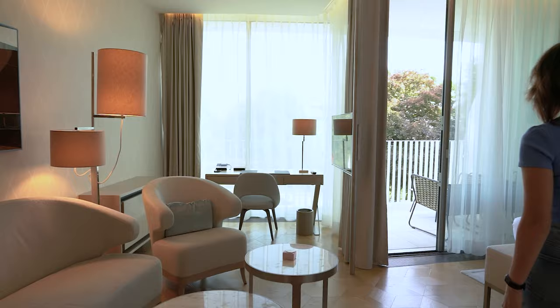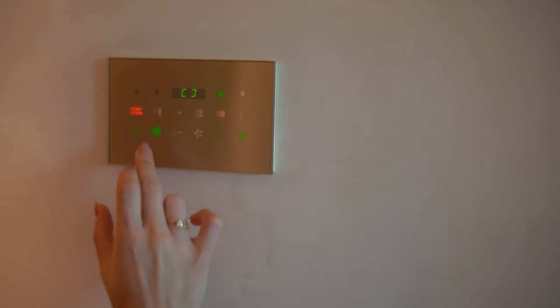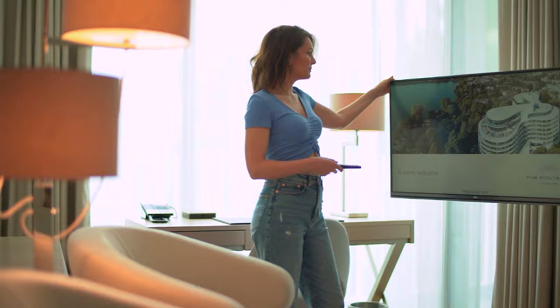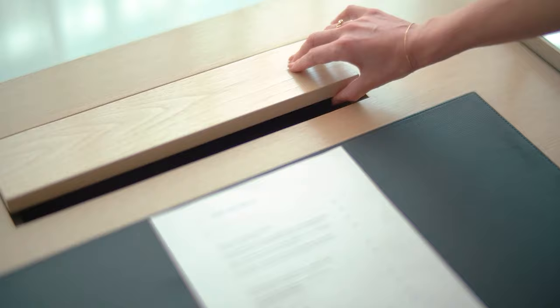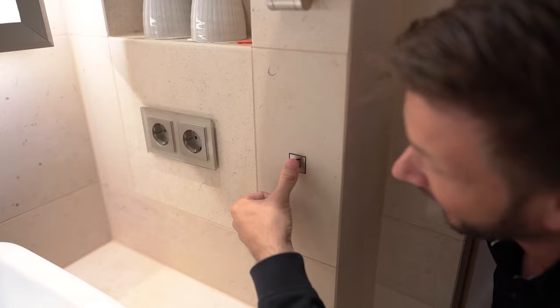Welcome to this deluxe room — this is our first encounter with the Fontenay, and this hotel is absolutely amazing. This room easily outperforms a lot of junior suites in other high-end hotels. It has so many cool details — there are a lot of crazy details here. How cool is that!